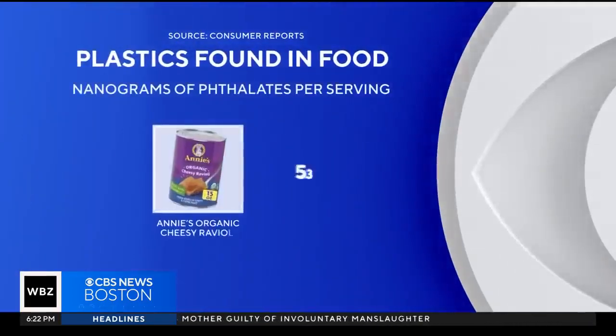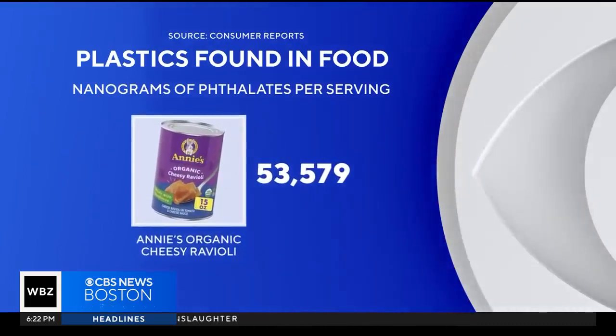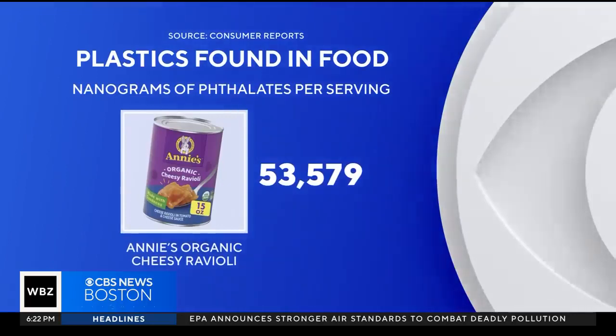Researchers say to reduce or totally avoid fast food, because the fast food was particularly high in plasticizers. A meal typically eaten by children actually topped the list — Annie's Organic Cheesy Ravioli, another General Mills food, had more than 53,000 nanograms per serving.